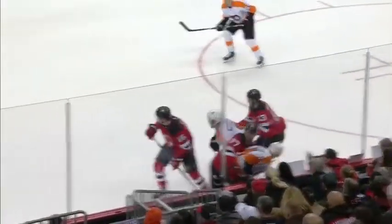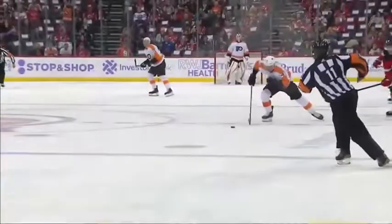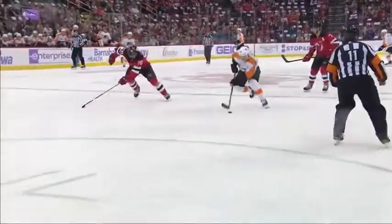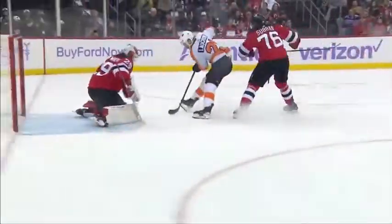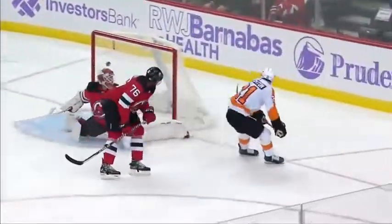Kroveroff chips it right to him and look at the extension of the legs by Lawton as he protects the puck around Subban, goes to the backhand and elevates it up over the pad of Blackwood. Outstanding play by Lawton — great puck protection and a real skillful play on the end of this.